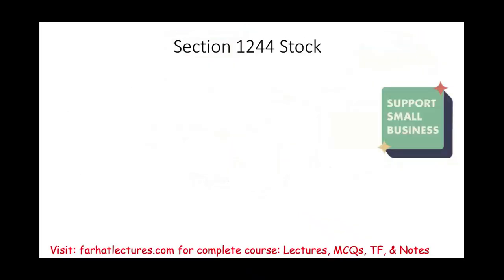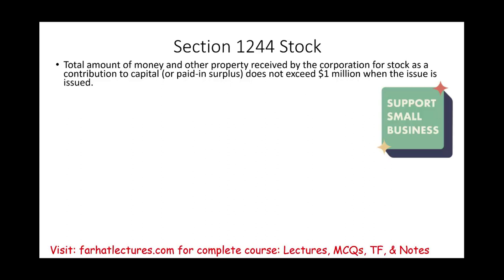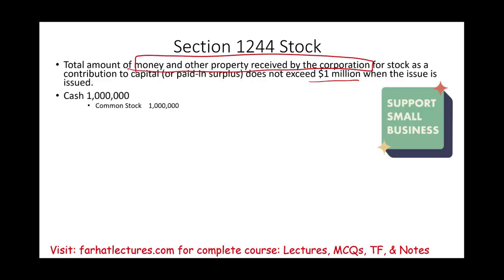Start your free trial today. Section 1244 stocks are stocks of companies where the total amount raised — the money received by the corporation for stock as a contribution to capital, including common stock or paid-in surplus — does not exceed $1 million. Simply put, a company started and the maximum equity raised — common stock or capital surplus — does not exceed $1 million. We're talking about small businesses.